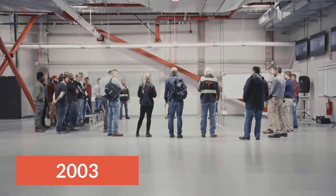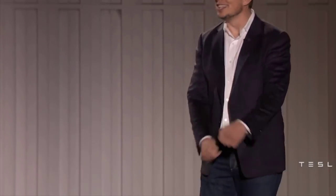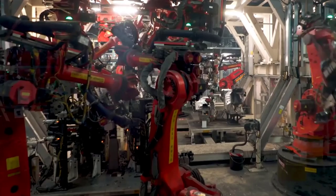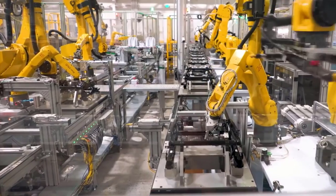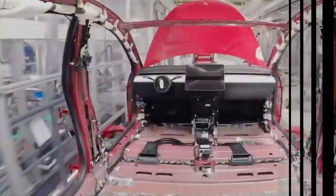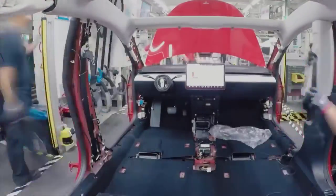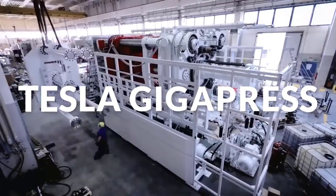The electric car manufacturing company was founded in 2003, and since then Elon Musk has served as the CEO of the company and has had an active role in its growth and widespread popularity. Tesla has caught the attention of several people with its excellent manufacturing and production process. In Q2 2020, Tesla achieved the milestone of its best-ever quarter results, and it was all possible due to the world's largest die-casting machine, Tesla Gigapress.